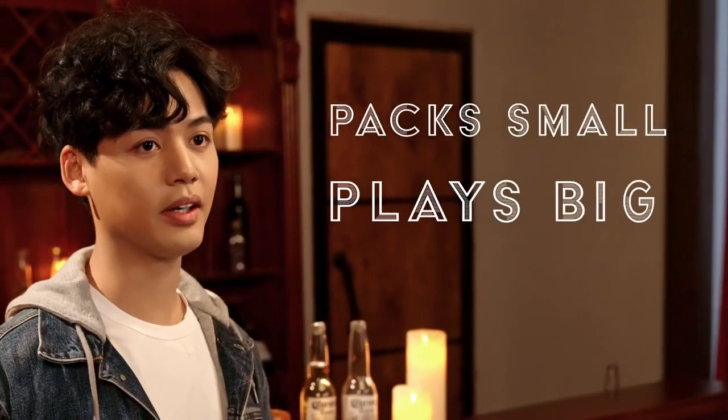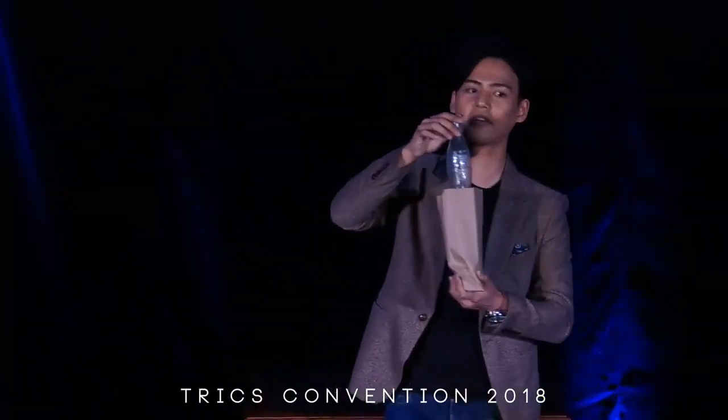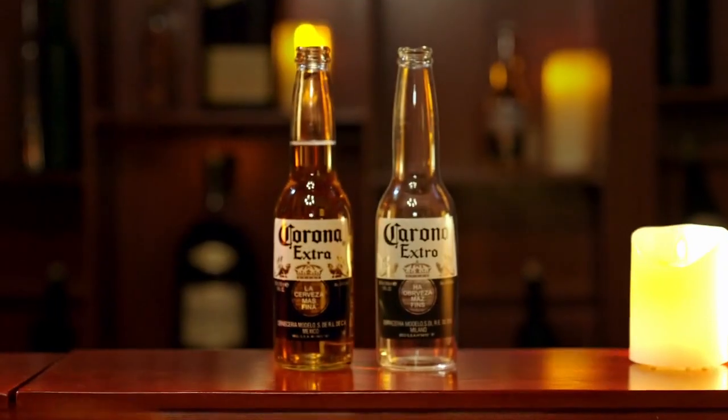Vanishing Bottle has always been one of the greatest parlor tricks of all time. Packed small, plays big, practical, strong effect with jukes naturally built in. What more could you ask for? That's why I'm so proud to present one of my oldest and best-kept secrets: Refilled.